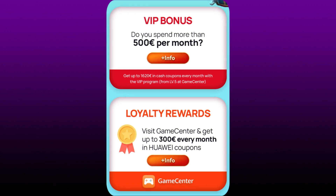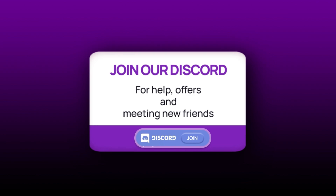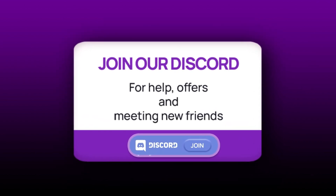And if you would still like to get some more discounts, make sure to scroll down the campaign page and find information about Huawei App Gallery Game Center. There are loyalty rewards and also a VIP bonus for people that spend more than 500 euros monthly. App Gallery also has their YouTube channel where they do giveaways from time to time, talking about incoming campaigns and offers. There is also a Discord if you want to be part of the community.